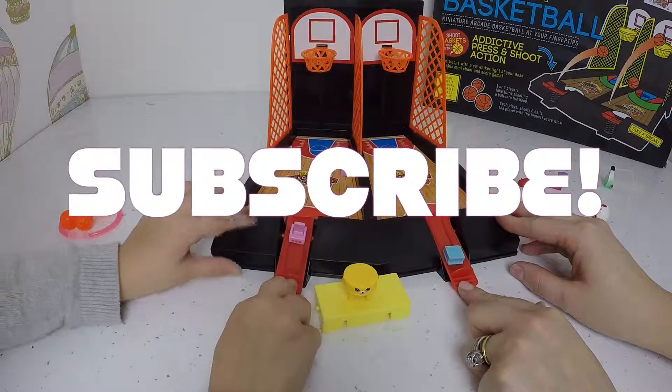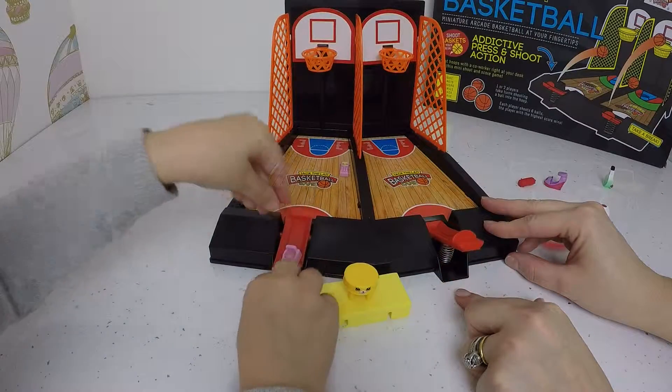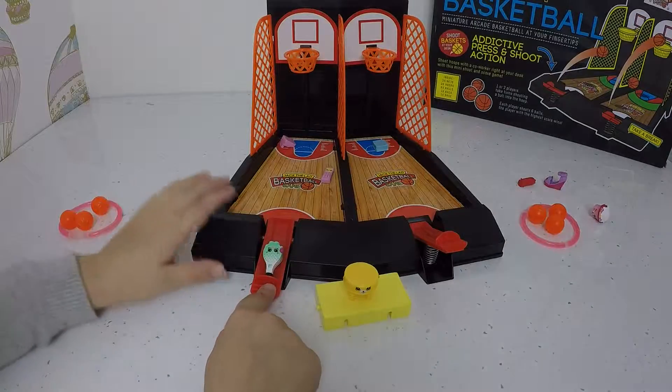I'm going to try and fix the phone holder. Woah, that was so close! Woah! Get this in — woah! Yay!